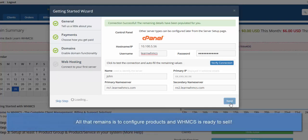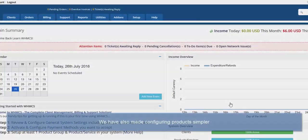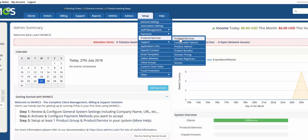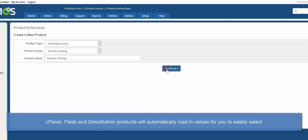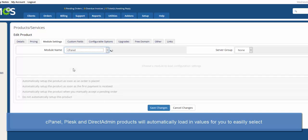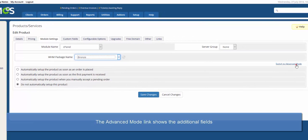That's the wizard complete. All that remains is to configure your products and WHMCS is ready to sell. This wizard can be run at any time and is accessed via Help Setup Wizard. Speaking of products, we've also made configuring products easier. For cPanel, Plesk and Direct Admin modules, there is no longer a raft of fields to fill in on the Module Settings tab. Gone is the problem of accidentally mistyping the package name, as the available values are queried directly from the server for you to easily select. Should additional configuration be required, the Advanced Mode link reveals all the additional fields.